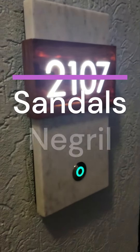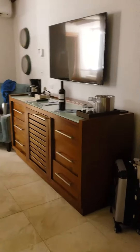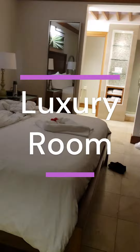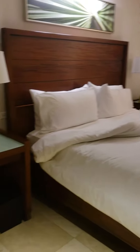I wanted to give everyone a look at my room, 2107, here at Sandals Negril. This is a lead-in entry room, so this is basically the least expensive room in the entire resort.